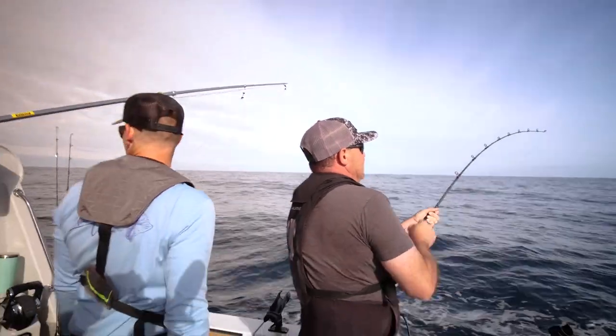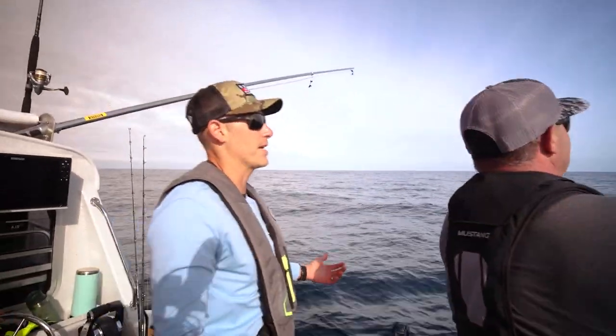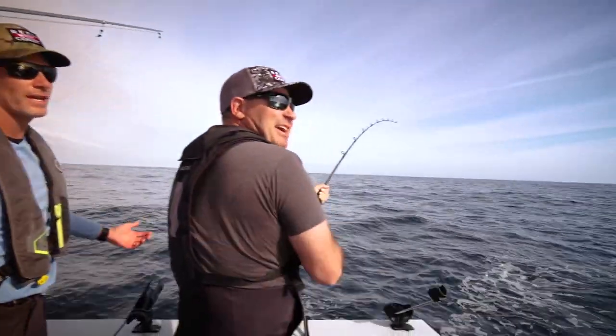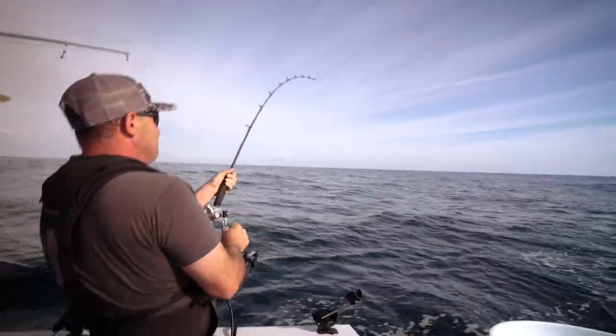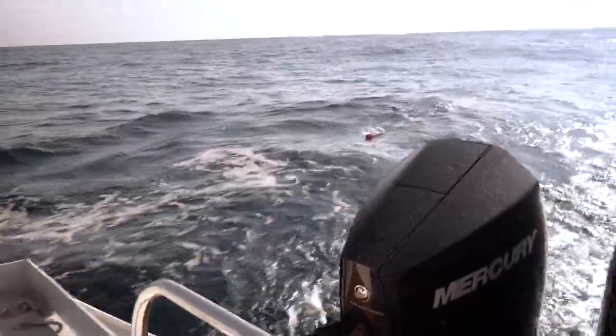Turning towards the fish here. You're fighting a bit of the boat — fighting the drag of the boat — but it is coming in fairly easy now. It did take a good run, did a couple of head bursts and took off.